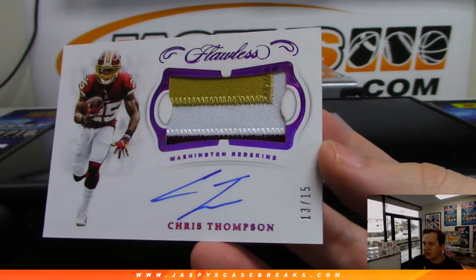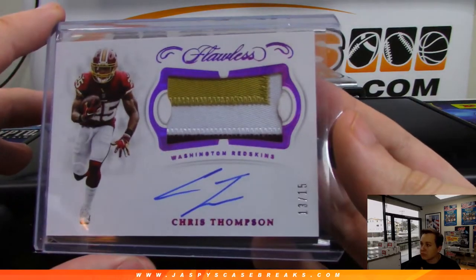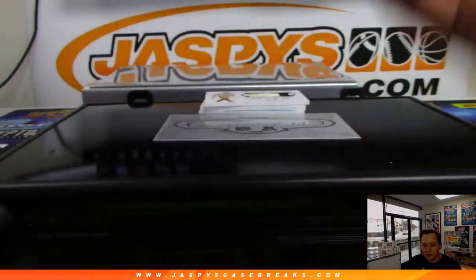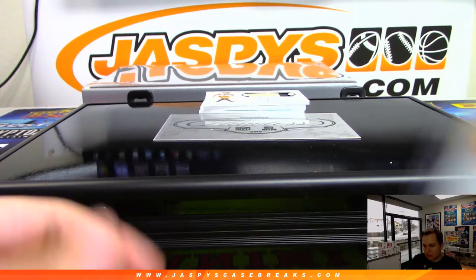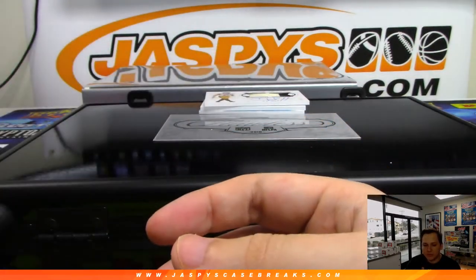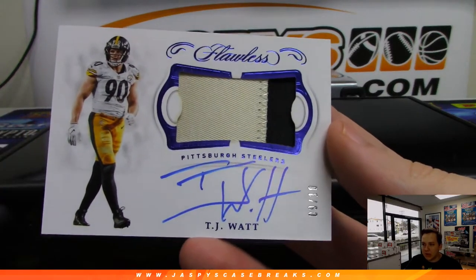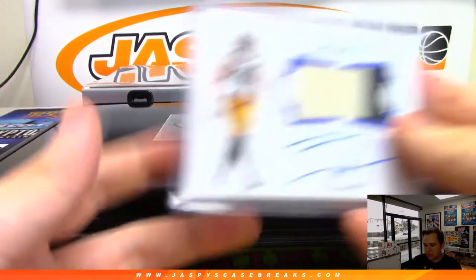13 out of 15 Chris Thompson — that's a three-color patch and autograph going out to TJ Poyer for the Redskins. Nice Chris Thompson. Isaac Bruce four out of ten, on-card auto for the Rams — LA Rams, going out to Patrick. Nice Isaac Bruce. We have a nine out of ten TJ Watt two-color patch and autograph — great auto, TJ Watt for the Steelers. Steel curtain gets the TJ Watt.